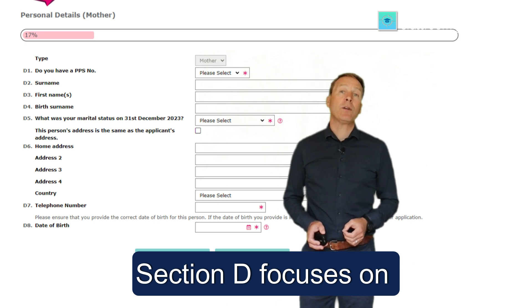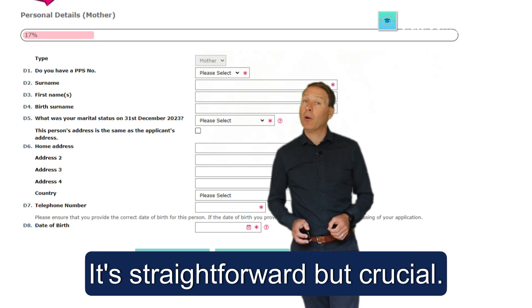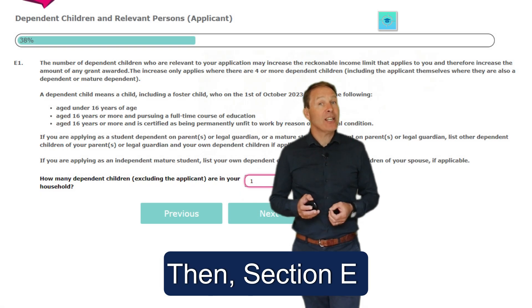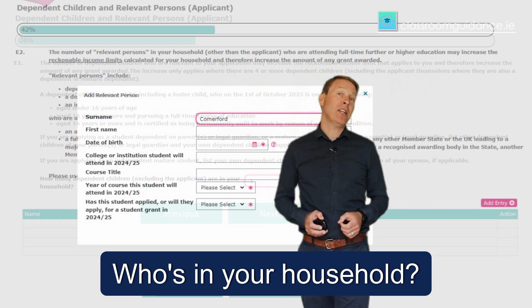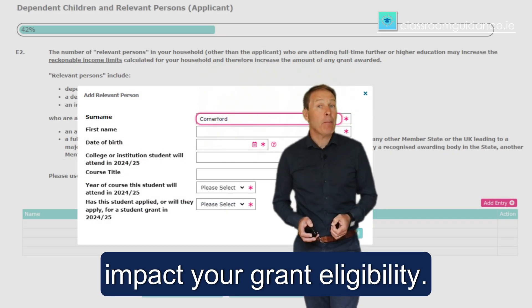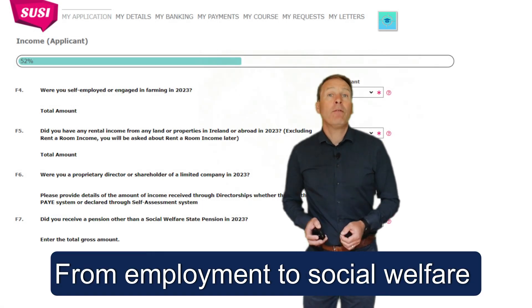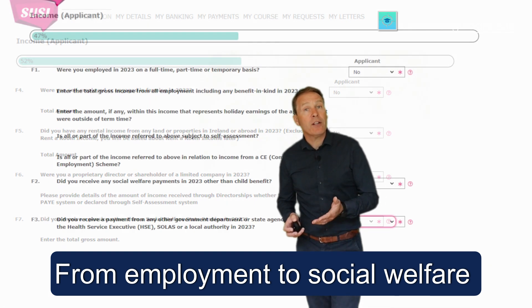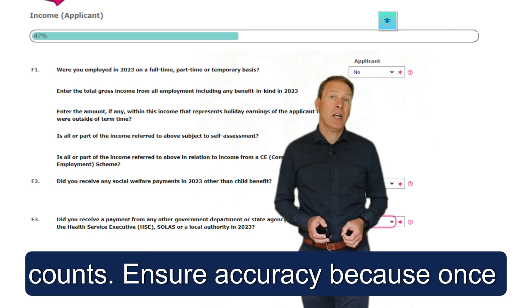Section D focuses on parents or guardian details — straightforward but crucial. Then Section E covers dependents and relevant persons. Who is in your household? Are they studying? This could significantly impact your grant eligibility. Finally, Section F — reckonable income. From employment to social welfare details, properties, shares and more. Every bit counts.